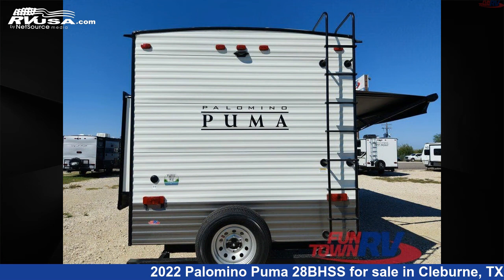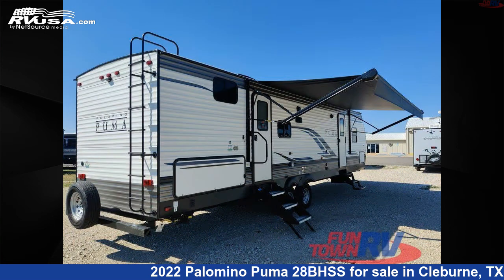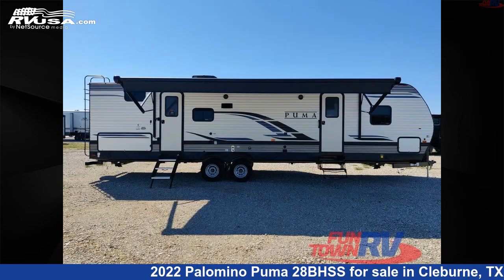For more information and pricing on this unit, and to see all units available for sale by Funtown RV Cleburne, visit rvusa.com.